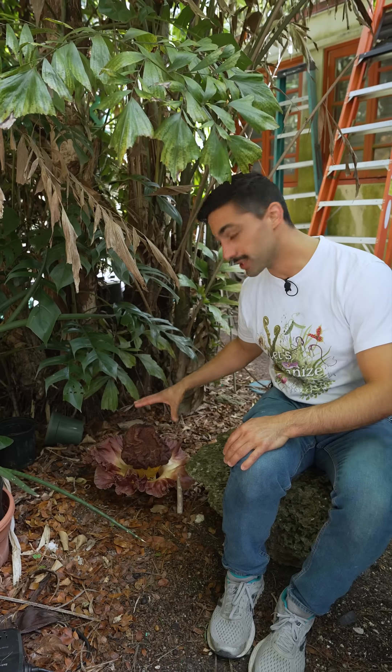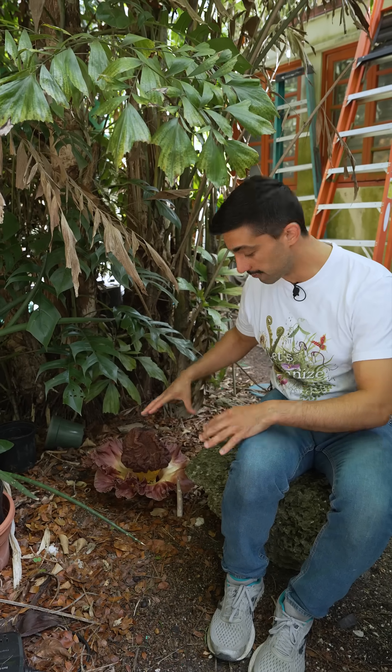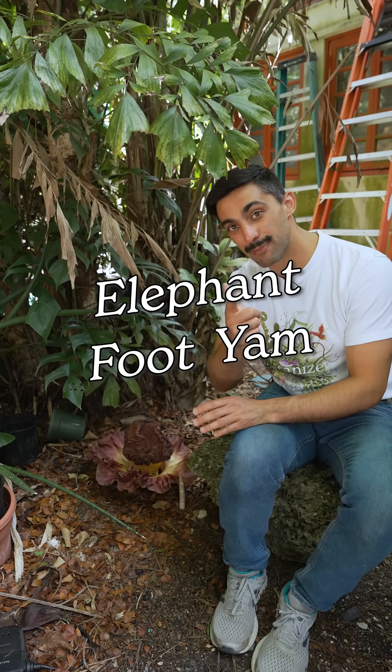This alien-looking structure is actually an inflorescence composed of many tiny little flowers. Today, we're talking about elephant foot yam. Let's botanize.